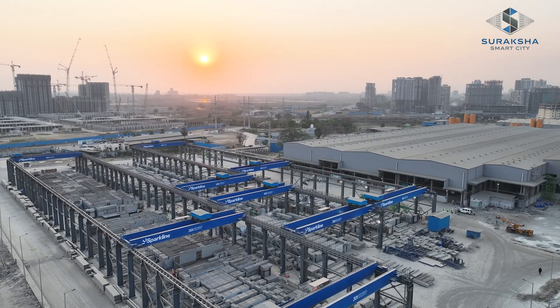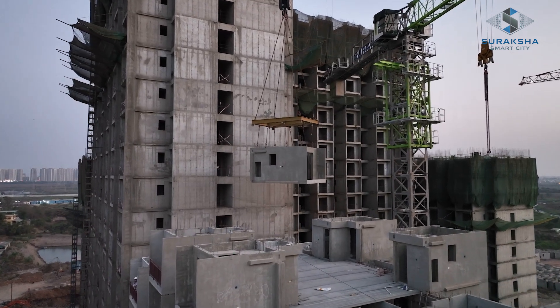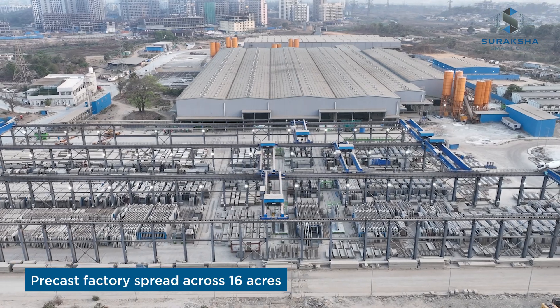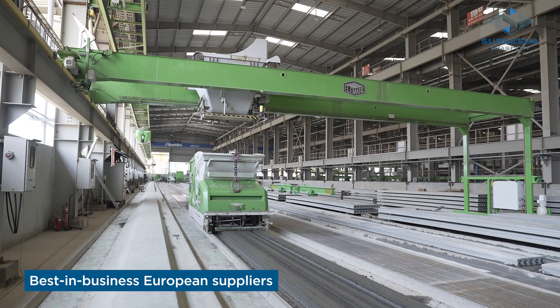Employing state-of-the-art pre-cast construction technology truly sets us apart as we create homes that stand as engineering marvels. With a pre-cast factory spread across 16 acres in Versailles, our advanced machinery is sourced from the best in business — European suppliers.